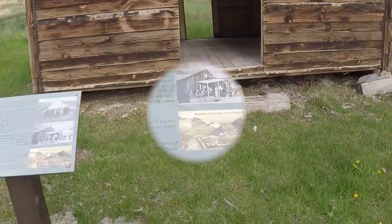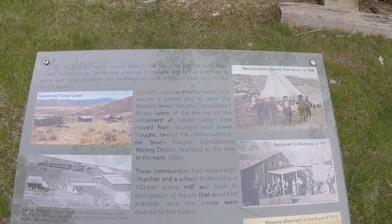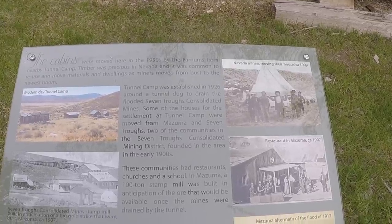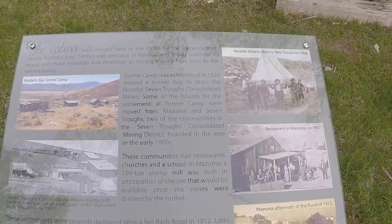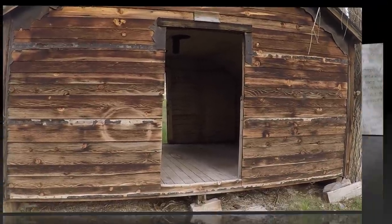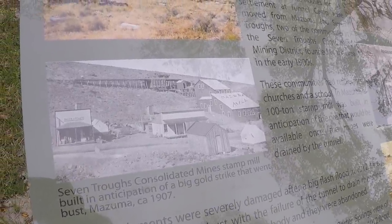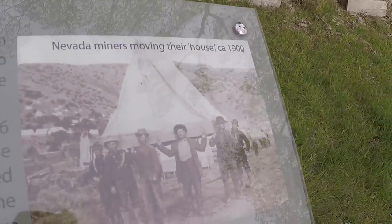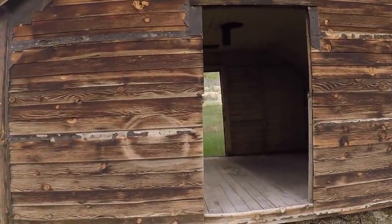Here's a little background information on it. Basically what the sign says is these cabins were moved here in the 50s from Tunnel Camp, which is another ghost town we just explored. Because there's not a lot of timber around here — hardly any trees — they would reuse what wood they had. So they just picked these cabins up from that other ghost town when that mine went bust and brought them over here. That's a picture of the old Tunnel Camp. Nevada miners just picked up their dwellings and moved them on over here. Talk about reuse and recycle.